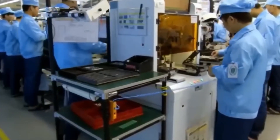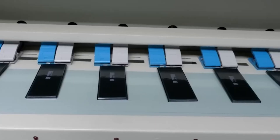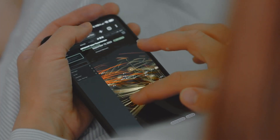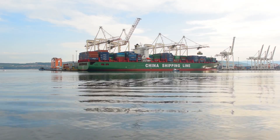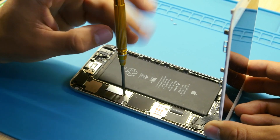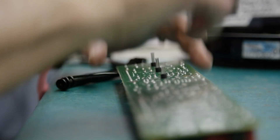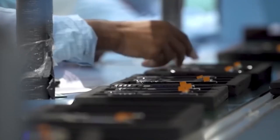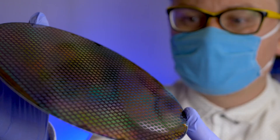Once the raw materials are gathered, they are sent to different factories to be transformed into components. The screen, for example, is made from a special type of glass called Gorilla Glass — very tough and resistant to scratches. It is produced by Corning in the USA and then shipped to China. The chips, which are the brains of the iPhone, are made by TSMC in Taiwan. These chips are tiny but very powerful, capable of handling billions of operations per second. The process of making them involves photolithography, where patterns are etched onto silicon wafers.